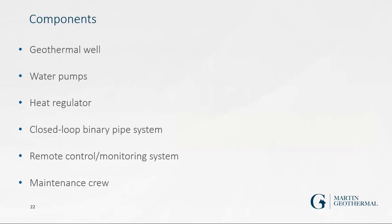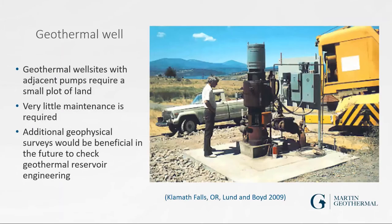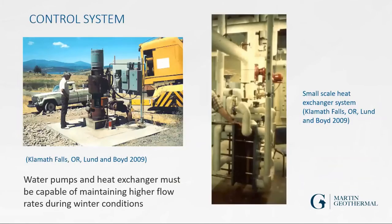Components include the geothermal well, water pumps, heat regulator, plate heat exchanger, closed-loop binary pipe system, and a monitoring system. The geothermal well itself requires a very small plot of land and very little maintenance compared to power production. I always recommend that regular geophysical surveys be conducted every five to ten years to make sure the system remains correctly engineered, since the subsurface plumbing could change.